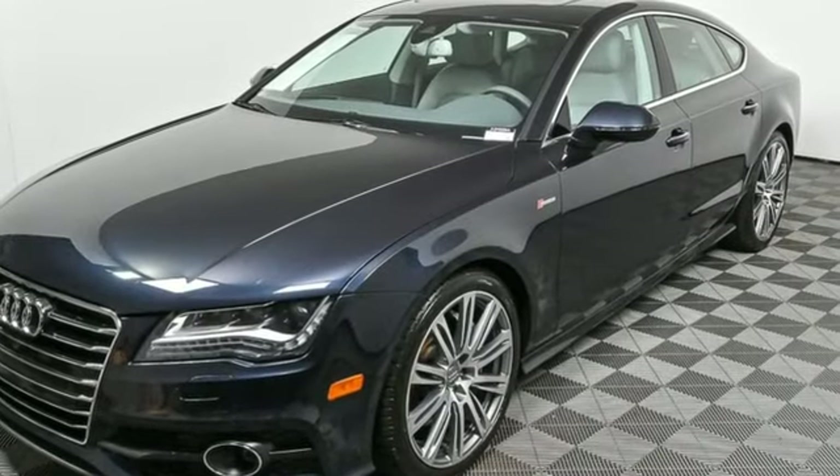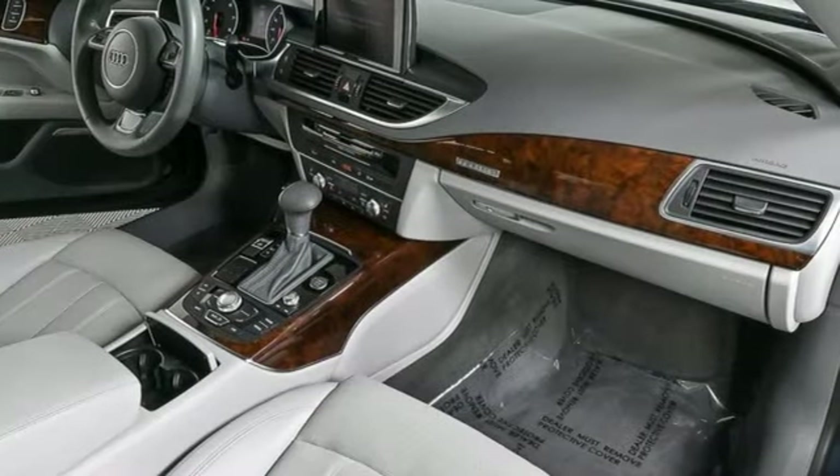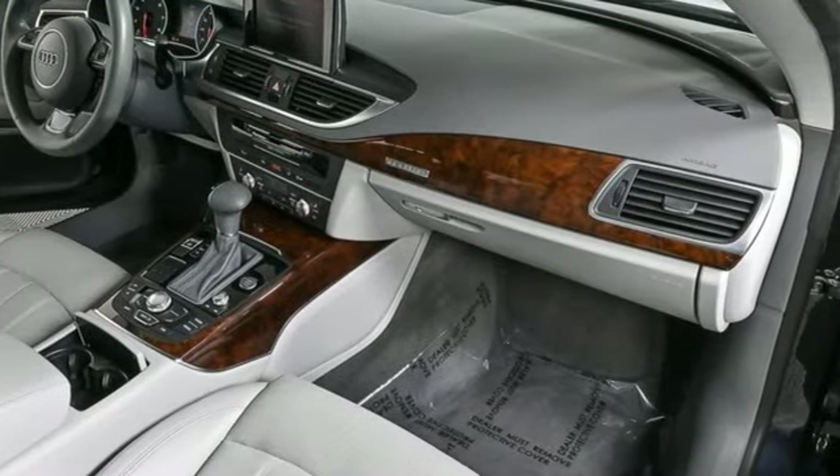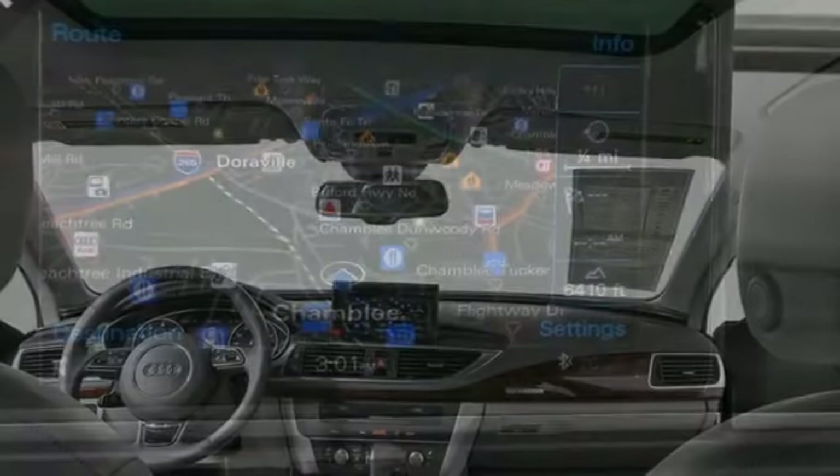Integrated navigation system with voice activation, multi-zone climate control, refrigerated box located in the glove box, power rear spoiler, automatic transmission, four-wheel drive.